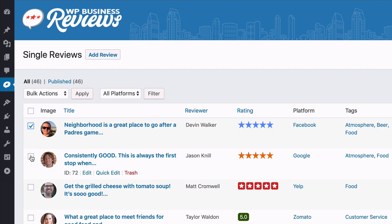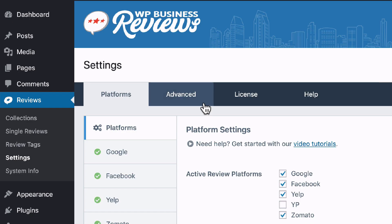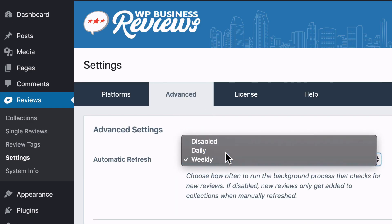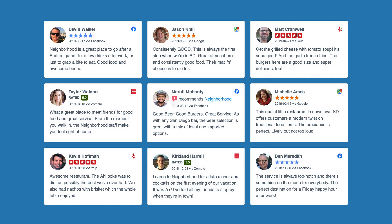You can even tag your best reviews from each platform and display them together in a single collection. Once you're up and running, WP Business Reviews will automatically add new reviews so you can keep your collections up to date as your reviews grow over time.